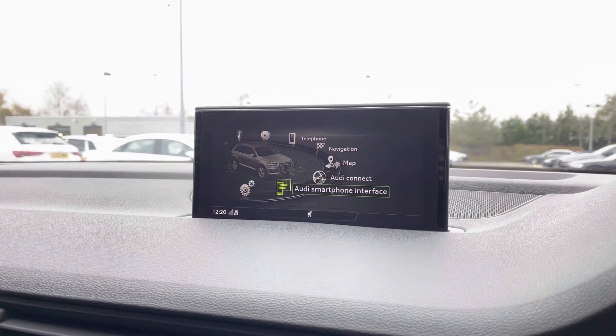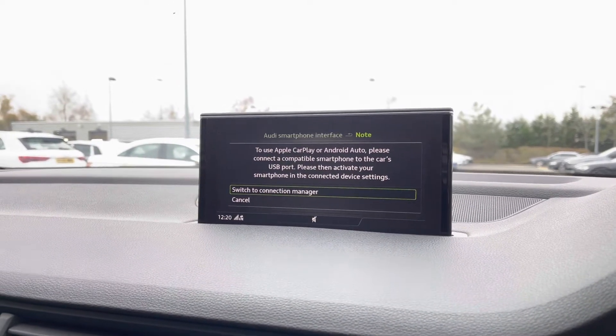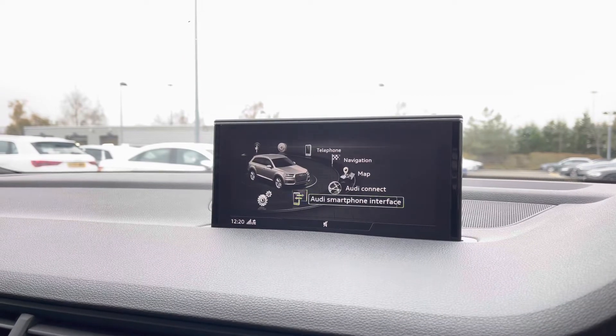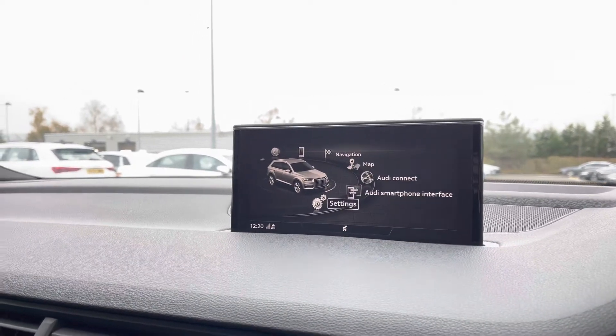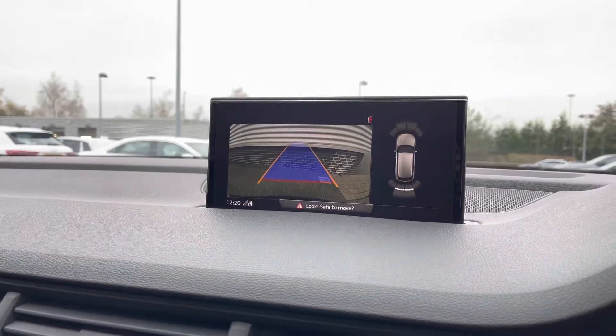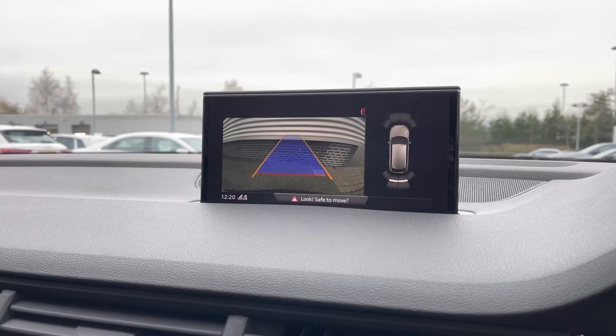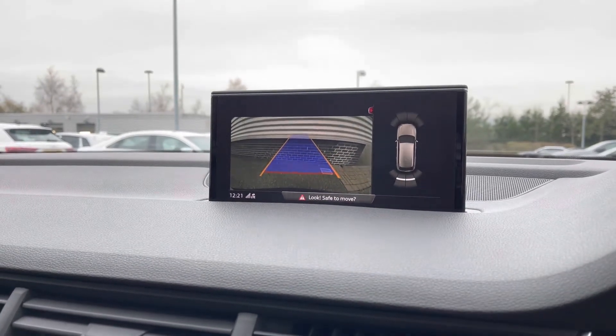We also have the Audi smartphone interface with Apple CarPlay and Android Auto connectivity, allowing drivers to use their phone's features. The rear view reversing camera also comes as standard to make reversing this larger vehicle much easier, and this works alongside the front and rear parking sensors.